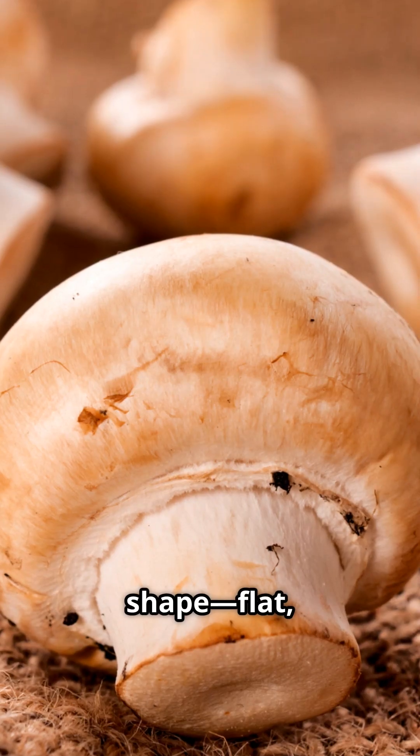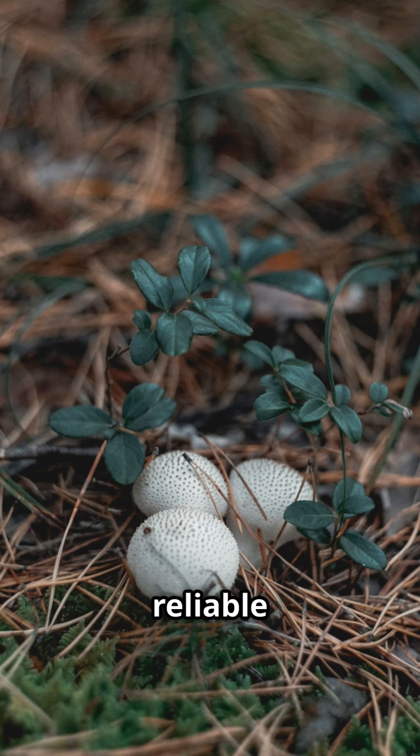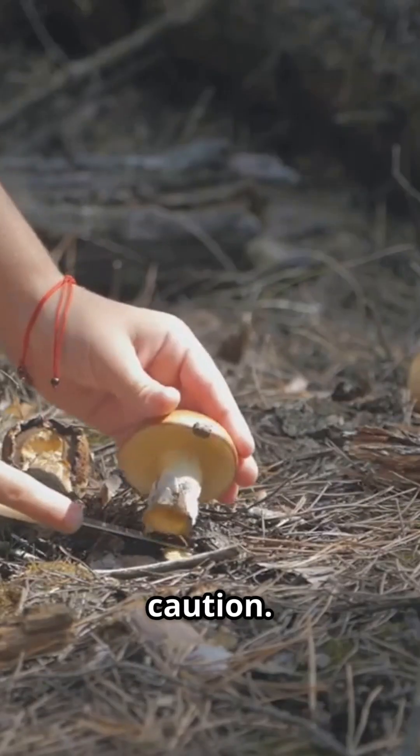Next, observe the cap and color. Check the color, the surface texture — is it smooth, scaly, or sticky? — and the shape: flat, conical, or bell-shaped. But remember, color alone isn't a reliable indicator. Many poisonous mushrooms are just brown or white, so always proceed with caution.